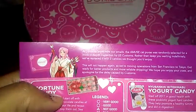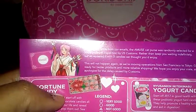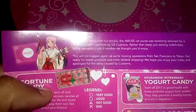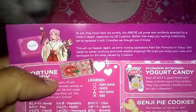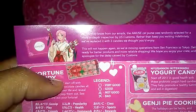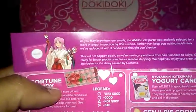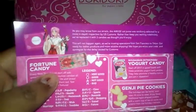As you may know from my emails, the Muse cat purse was randomly selected for a more in-depth inspection by US Customs. Rather than keep you waiting, they put three candies they thought you'd enjoy. So they're apologizing for the missing cat purse. Since they're going to Tokyo, they shouldn't have a problem with this anymore — for some reason, US customs inspections are pretty tough on stuff like that.